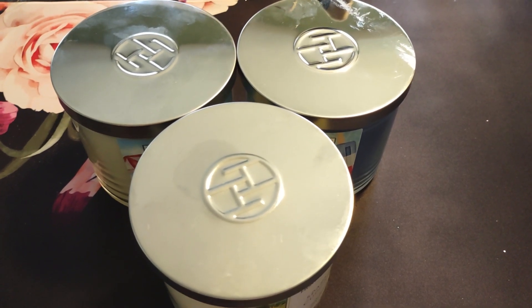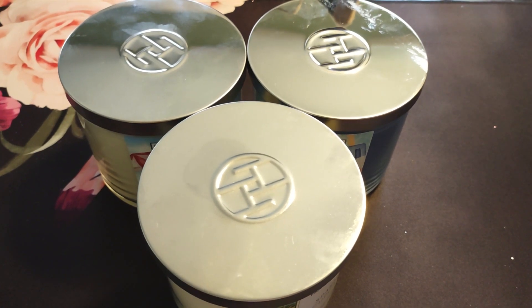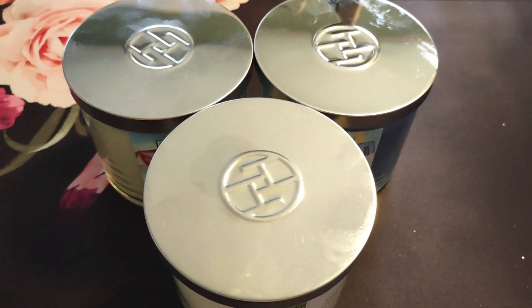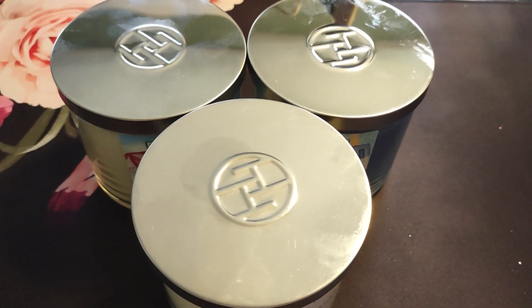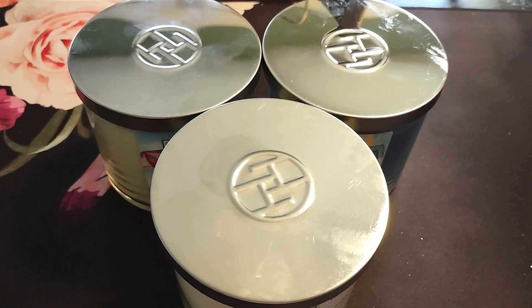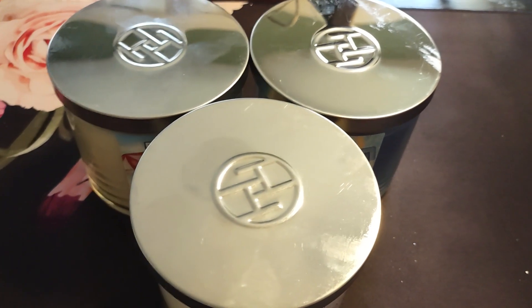Hi everyone, welcome back to my YouTube channel, MrsSmith88. So today I have an Aldi Huntington Home Candle Haul for you guys. My store releases their weekly finds on a Wednesday, so today was candle day for my store.